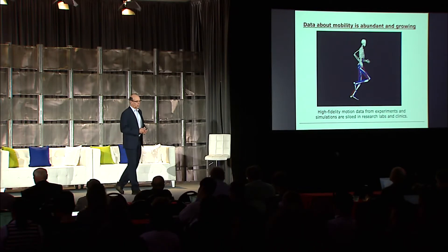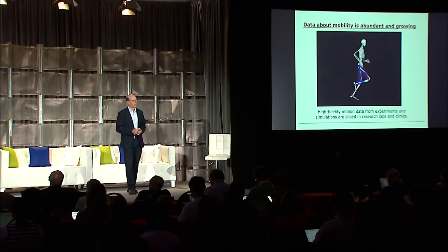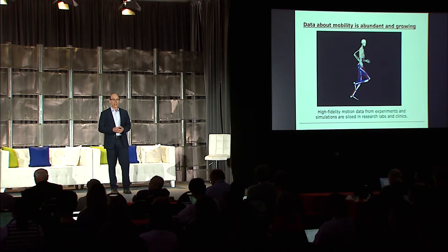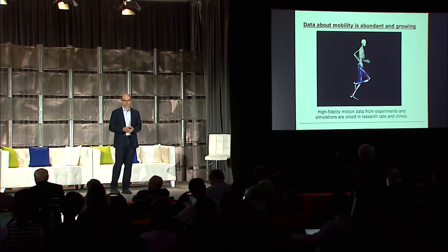Those data are not made available for statistical analysis. In addition, clinics that are collecting data on human walking—for example, to improve walking in cerebral palsy—are analyzing patients on an individual basis, which is great, but those data are not pooled to provide more sophisticated statistical analyses that would enable us to provide better outcomes for those patients. One of the big goals of our center is to change that whole paradigm, to get research labs to contribute their data for large-scale studies, and to bring together clinical data so we can use machine learning and statistical learning methods to provide better clinical decisions.